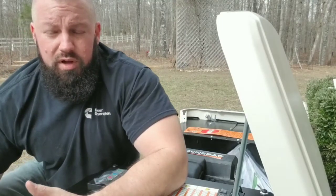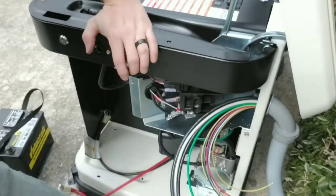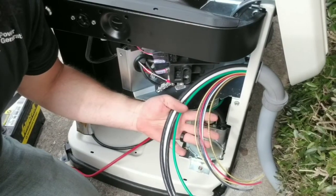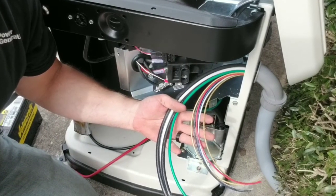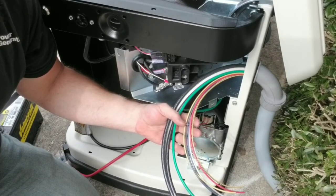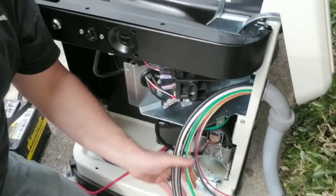Oftentimes people come out when we're in the middle of this and they see all these wires, and they say, how do you know what to do with all these wires? Well, each one of them has a purpose, and anybody that installs these for a living knows what these wires do based on their colors, and they all get landed somewhere — they all go to a very specific spot. So this is just part of what we do, part of the installation process.